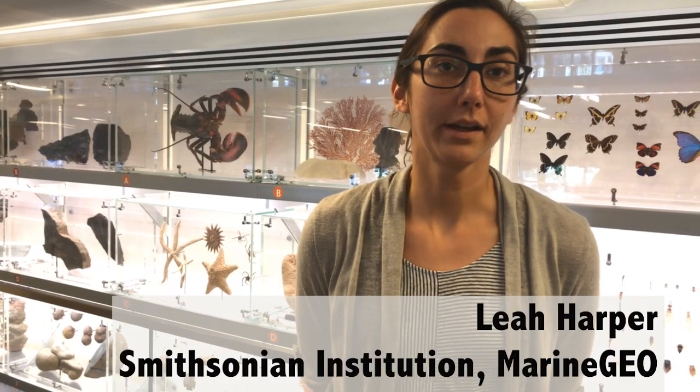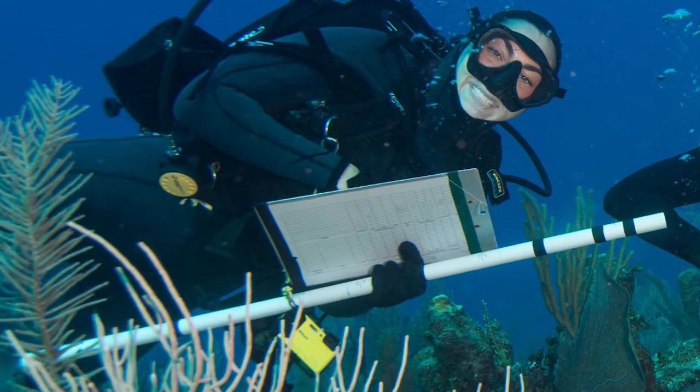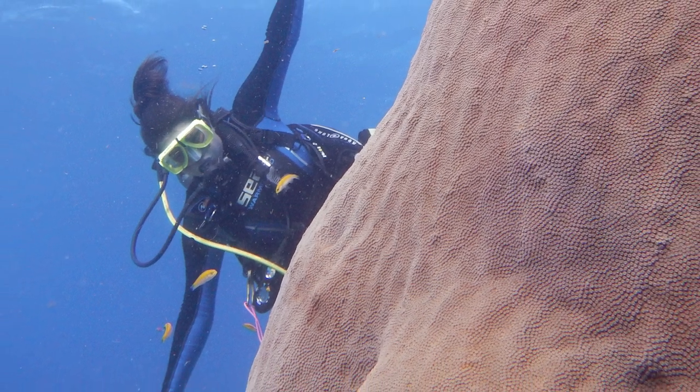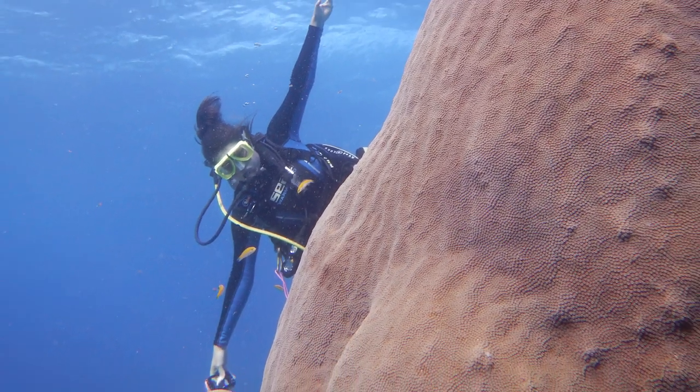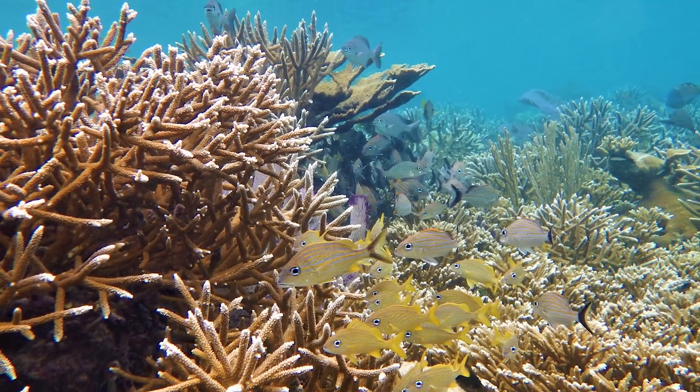My name is Leah Harper and I work at the Smithsonian Institution for Marine Geo. I am the central technician, so I travel to different locations with different marine environments around the world and look at biodiversity and nearshore habitats.